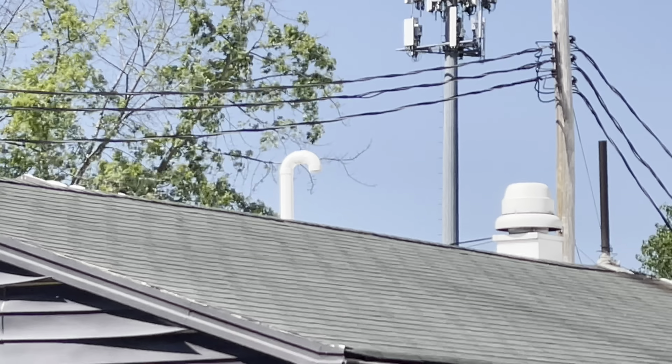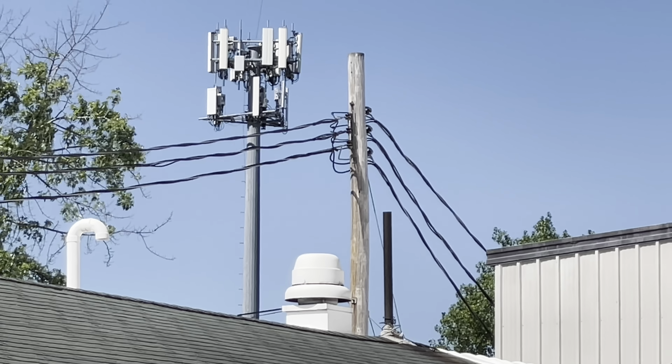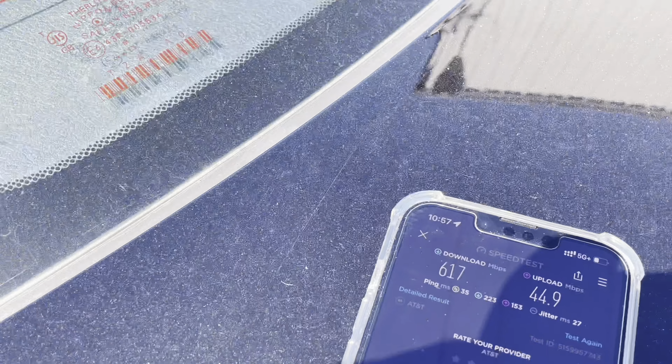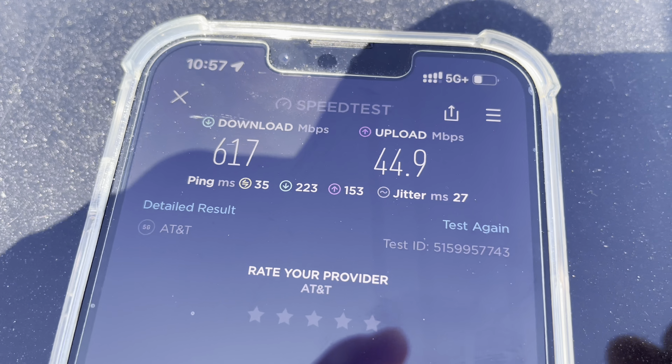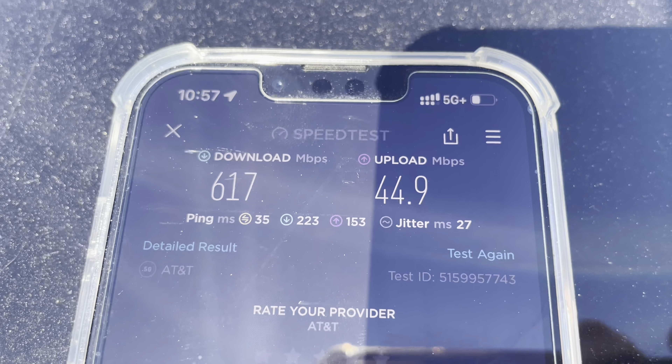Anyways, that's the site that we're testing — a monopole. It's like a junkyard or machine shop back there, with a bunch of trucks and some out-of-commission vehicles. Anyways, I'll show you guys the results here and give you the specs on this connection.